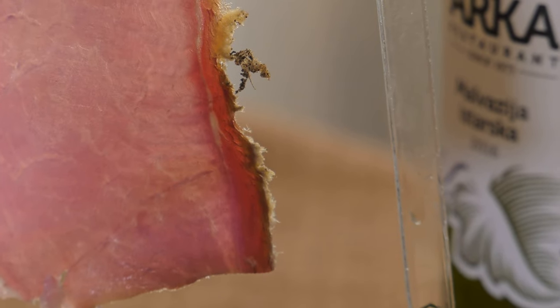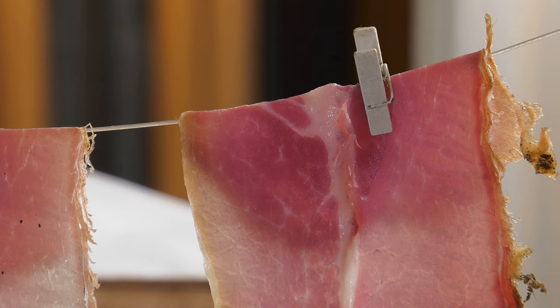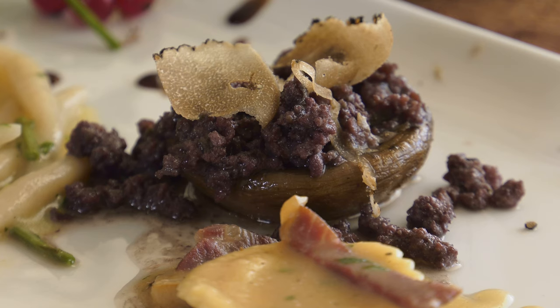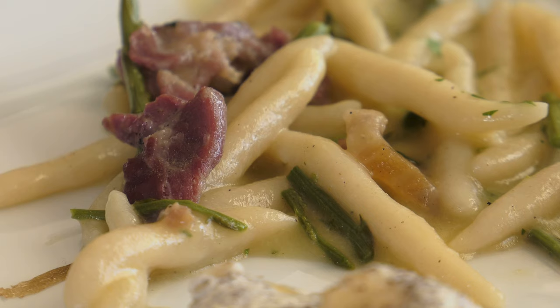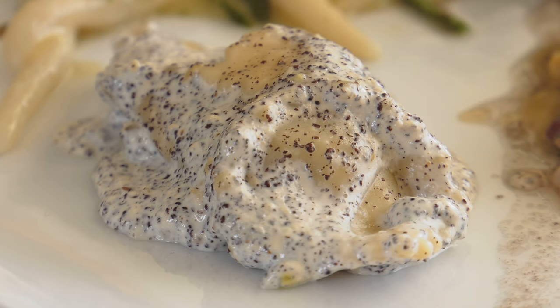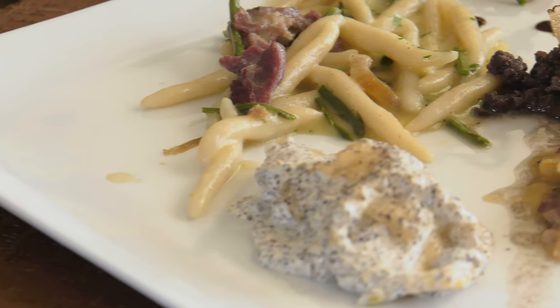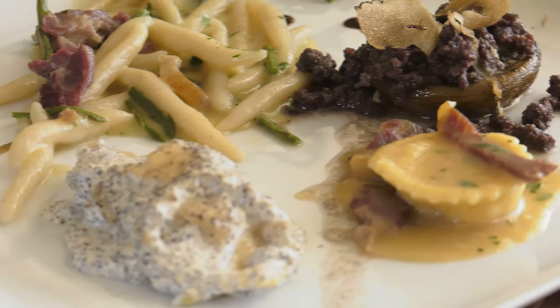Goat cheese curd with truffles and Istrian prosciutto make an excellent cold appetizer. As a warm appetizer we chose a mix of traditional Istrian specialties: stuffed mushrooms with minced truffles and red wine, Istrian pasta glukansi with asparagus, stuffed Fuji pasta with asparagus on a bed of truffles, and ravioli stuffed with cheese and prosciutto.